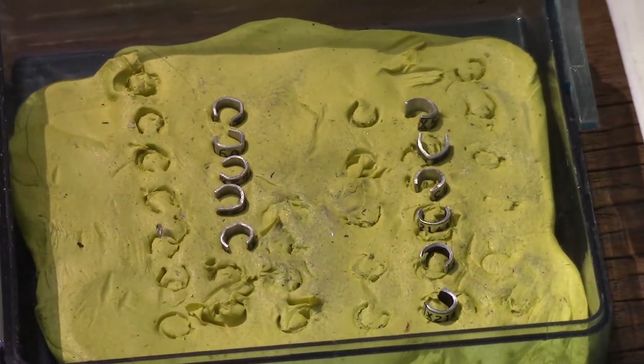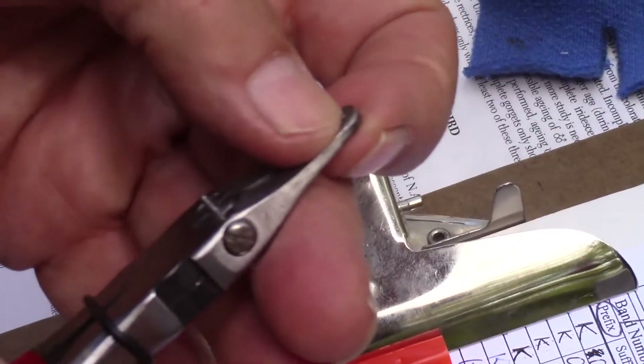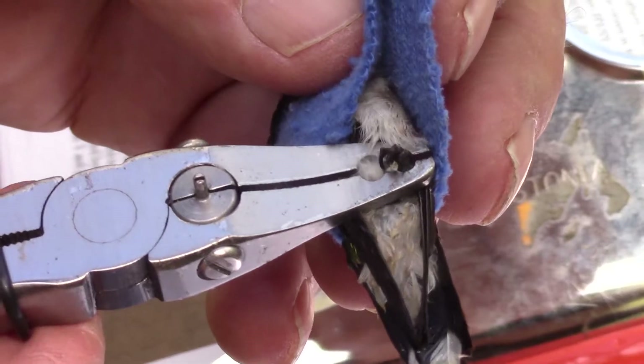The bands used for hummingbirds are absolutely tiny, as is probably expected. You'd need a very precise scale to even get them to register. They need to be as small as possible to eliminate any chance they'll get in the bird's way.